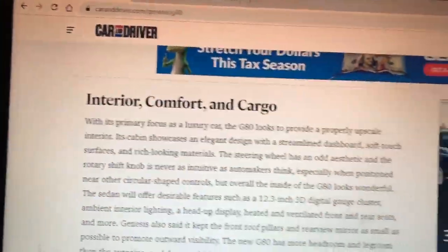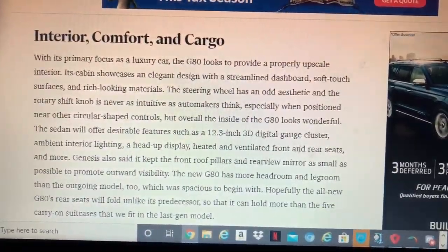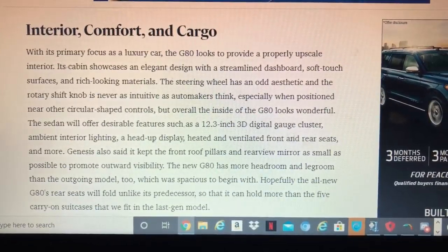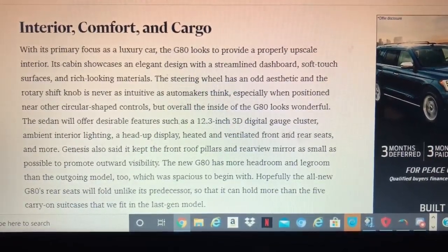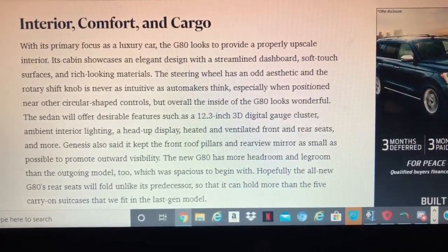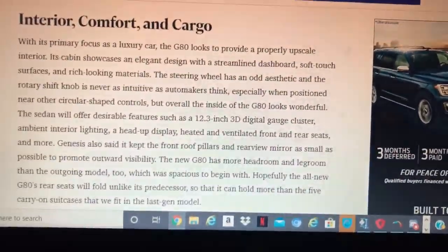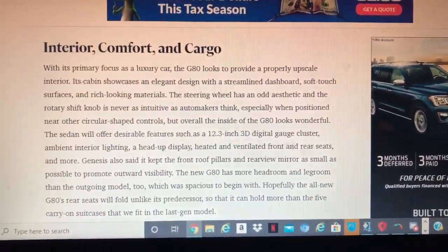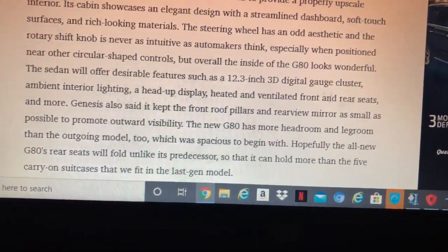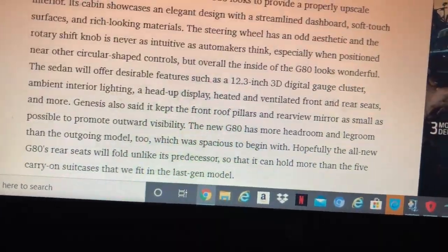Interior. The G80 features new upscale materials throughout. The steering wheel has a new shift knob design, and notably the sedan may get ventilated seats in addition to heated flat seats, which would be a nice addition.